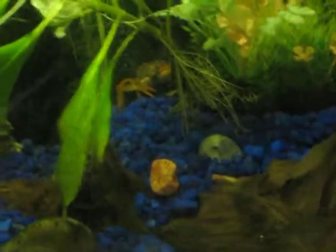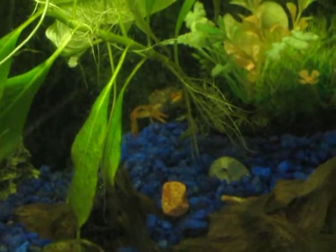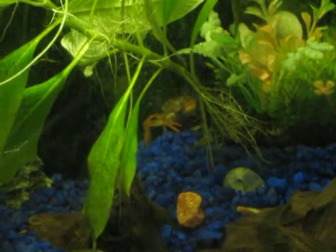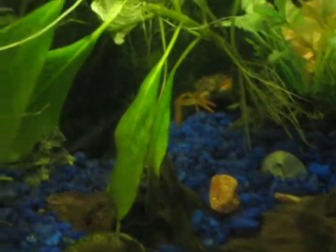They're not really the best pet, but for some reason there are no fiddler crabs available anymore in the pet stores, so I bought two of these guys.